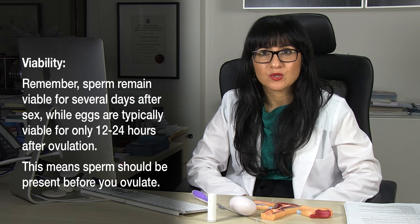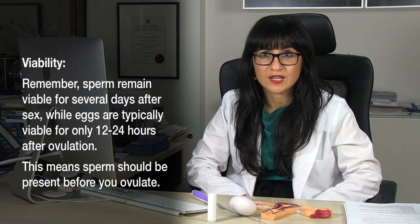That's really important because once you've ovulated, that egg only has 12 to 24 hours to become fertilised. So it's really important you're aware of your fertile window before you ovulate.